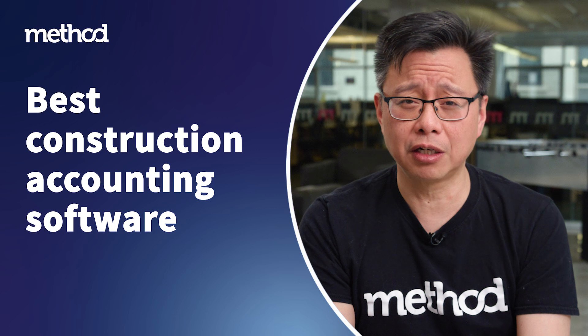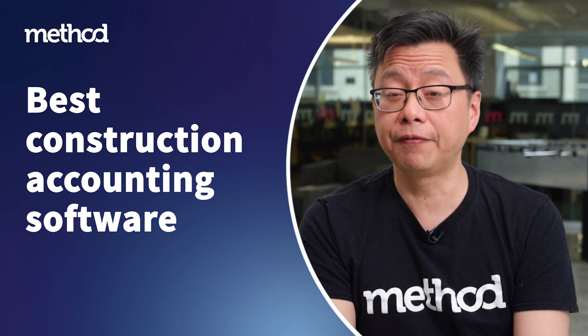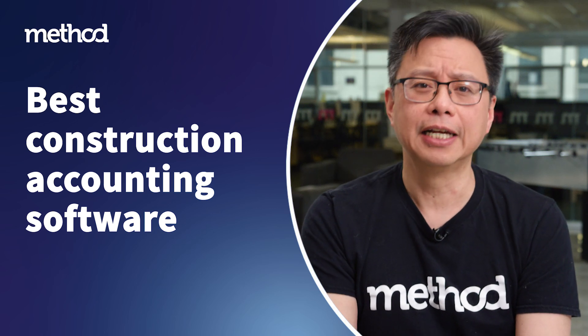Hello, I'm Errol from Method, the number one automation tool for QuickBooks and Xero users. Investing in contractor software is one of the smartest business decisions you can make. But with so many options available, how do you choose? Today, we'll explore the best contractor software on the market to find one that suits your needs. Let's get started.